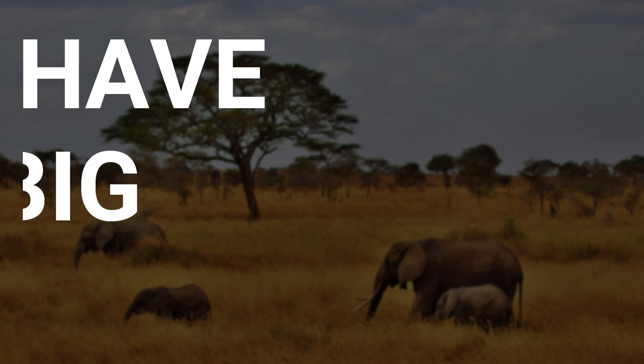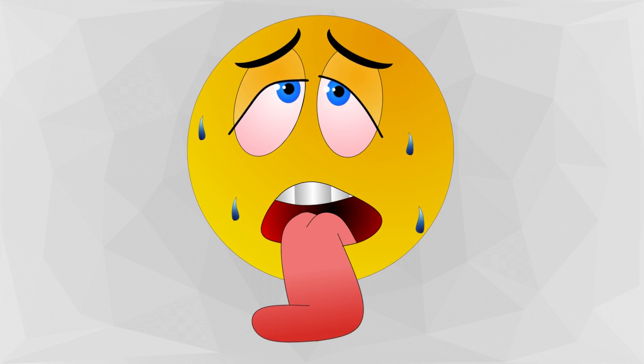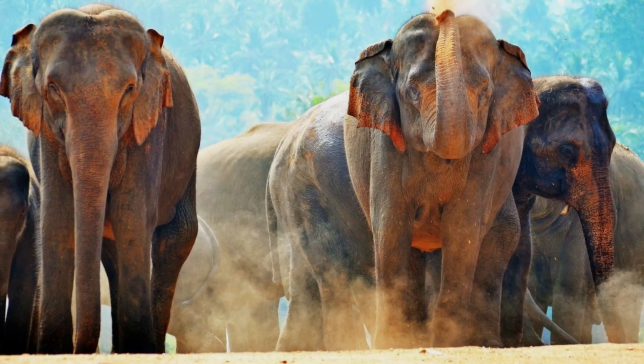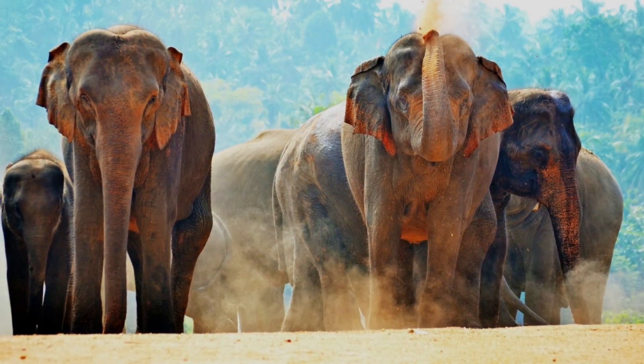Why do elephants have big ears? When humans are hot, we sweat. Elephants, however, cannot sweat like we do. So how do they regulate their body temperature?